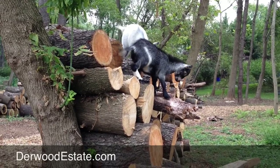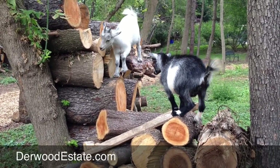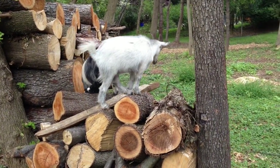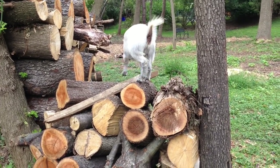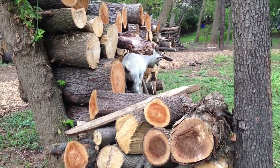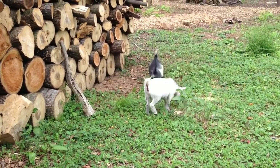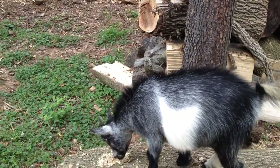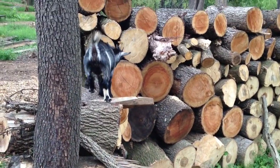Goats doing their thing again, playing on the log piles. They are quite the climbers. What is she going to do now? Go ahead, jump over there. Showing off to the camera.